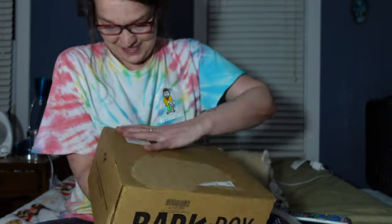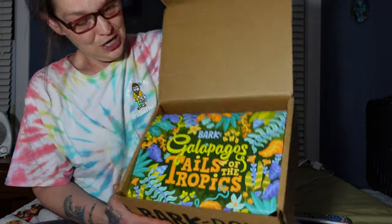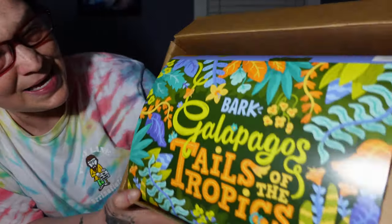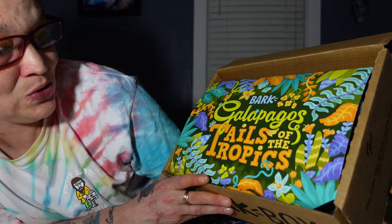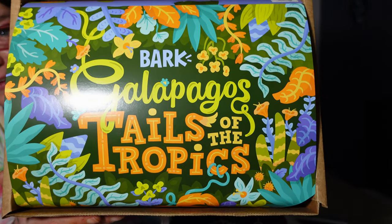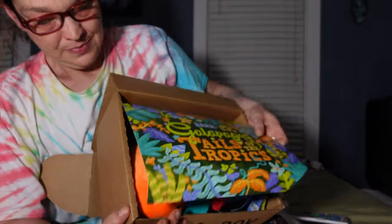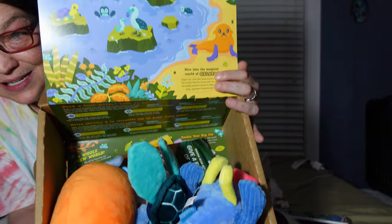Here's the first look! This month's theme is Galapagos: Tales of the Tropics. Very pretty, very colorful. And there is the box open.